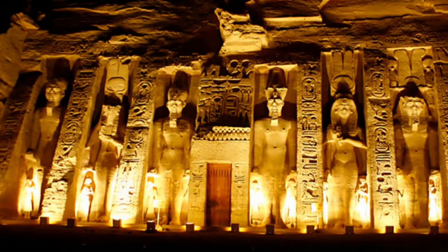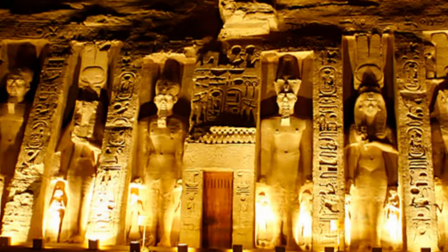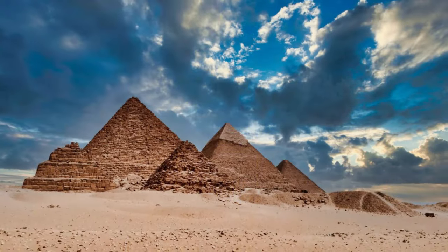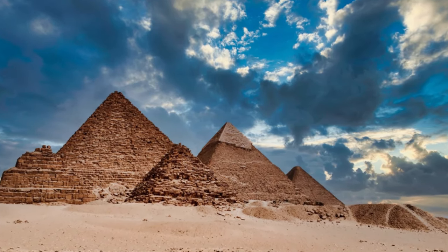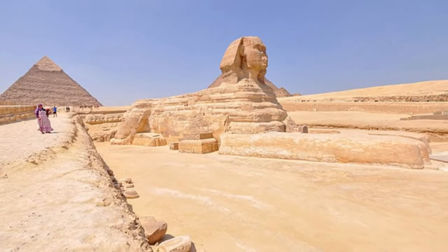For over 3,000 years, ancient Egypt was one of the most dominant and influential civilizations in the world. Highly advanced for their time, the Egyptians made remarkable achievements in architecture, art, astronomy, and mathematics. They built some of the most famous structures still standing today, like the pyramids and the Great Sphinx.